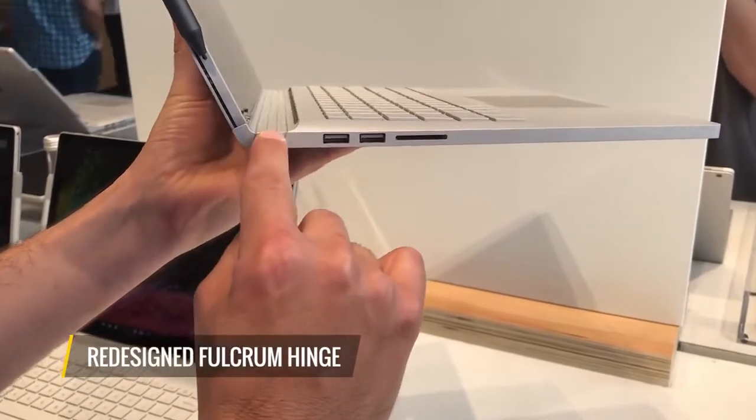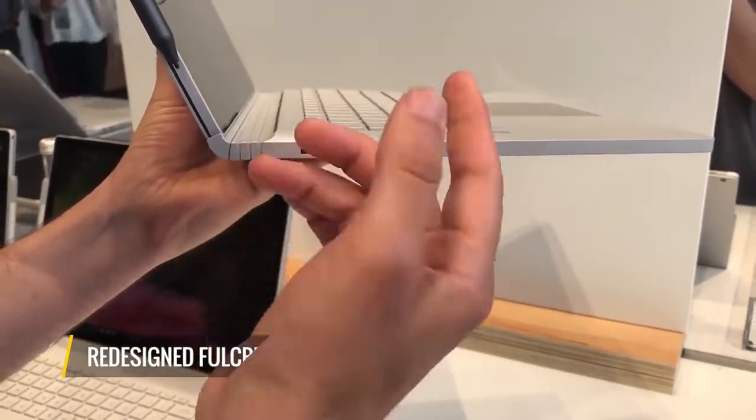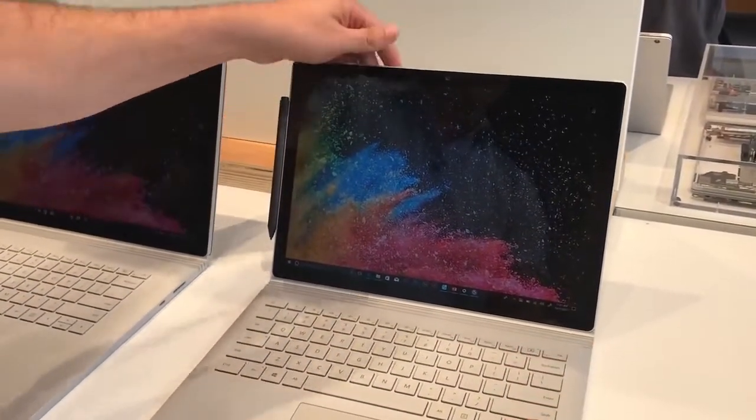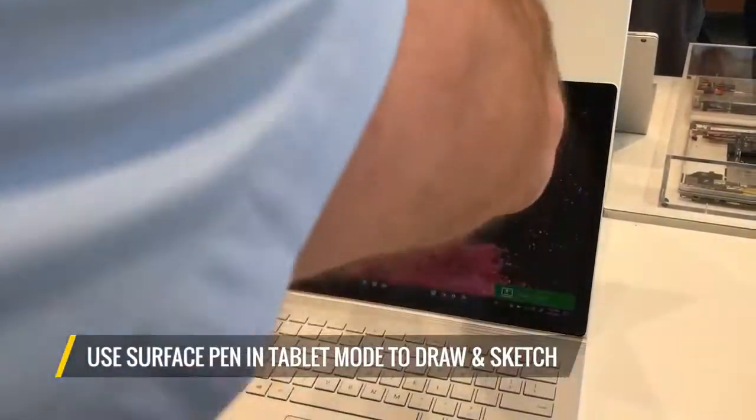The fulcrum hinge has been redesigned on both models to make it easier and more stable to hold the tablet. It's just as easy as before to detach — you just press a button right here. In tablet mode you can use the Surface Pen to do things like drawing and sketching.